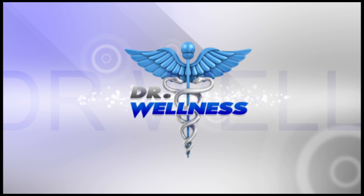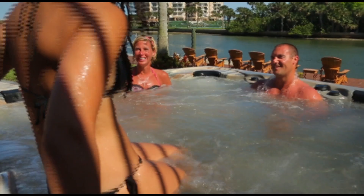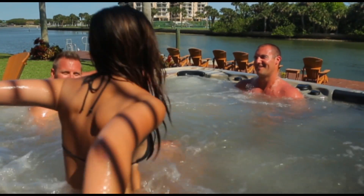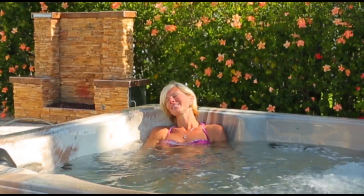The Dr. Wellness G14 Spa provides relief for irritated, aching muscles with the flexibility to share the spa with up to five people and the freedom to choose the perfect massage for your pain.